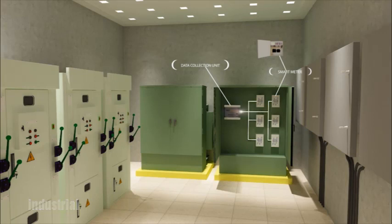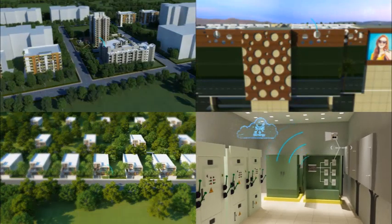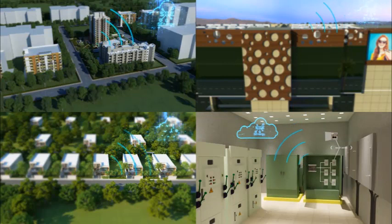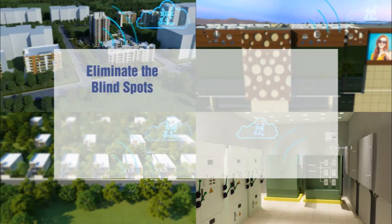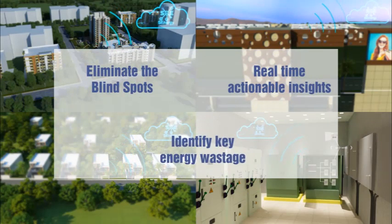The S-Energy cloud makes sense of the vast amounts of metadata from these DCUs in real-time, using statistical and predictive analysis techniques and giving real-time insights. This helps customers to eliminate blind spots, take informed and effective decisions, and bring about real value.